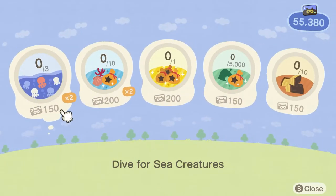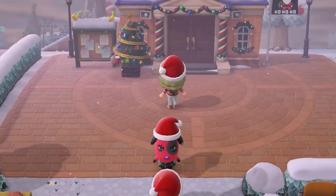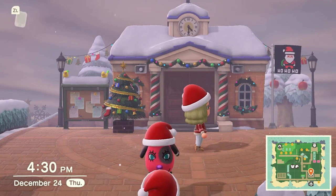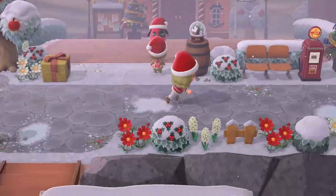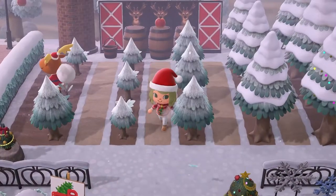Let's go back to Jingle and give him this wrapping paper. Look how cute the plaza looks! Look at my town flag. Oh my gosh, Jingle is in my tree farm - this is so cute!